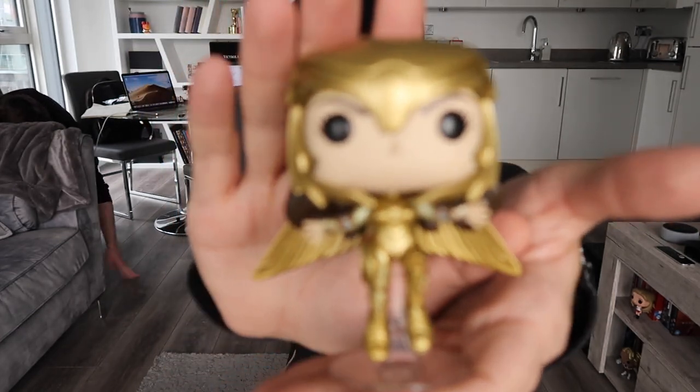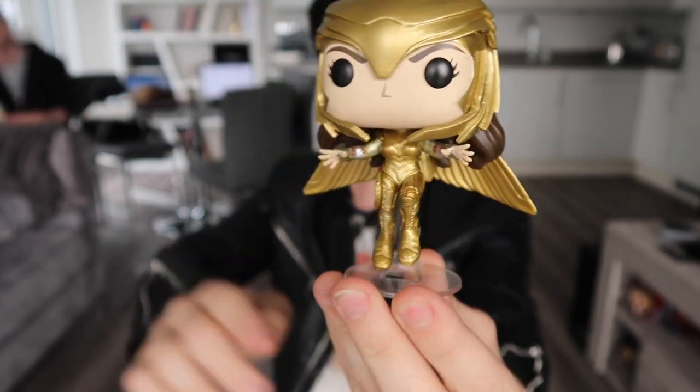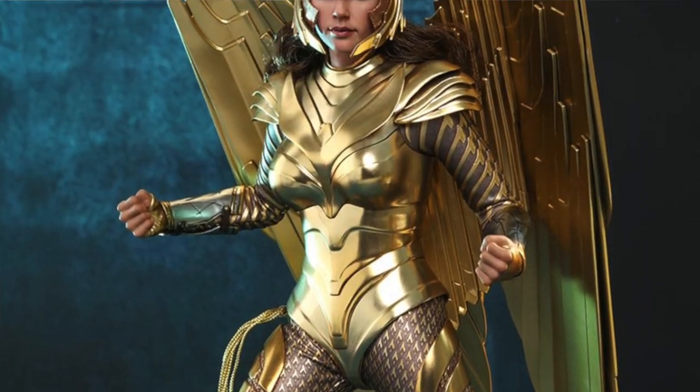I'm going to open these up. I don't have a huge amount of pops anymore because I'm just collecting the ones that I want to display, so this is going to be on our TV stand. They look so much better out of the box. Let me know in the comments if you keep your pops in the box or if you display them out like this. She's flying because she's not reaching the floor. I've actually pre-ordered the Hot Toys figure in this outfit — the deluxe version — because she looks so cool.